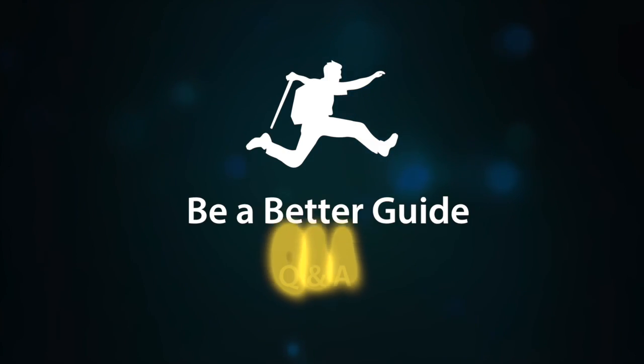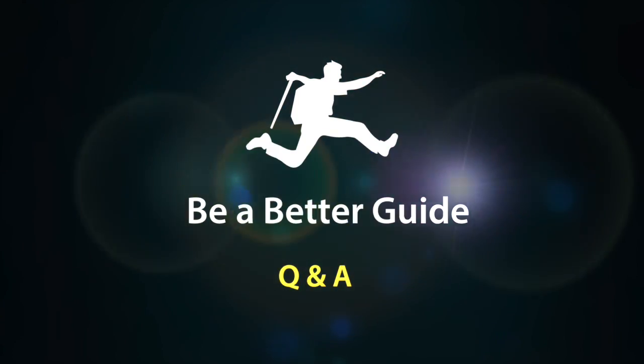Oh hey there guys, I'm just doing some selfies for my new guide profile photo — I'll be with you in a second. Hi there and welcome to Be a Better Guide. I'm your host Kelsey Toner, and this week we're talking about guide profile photos.